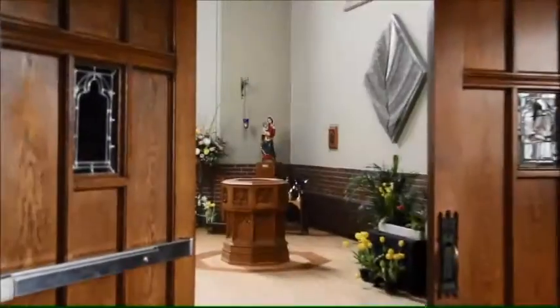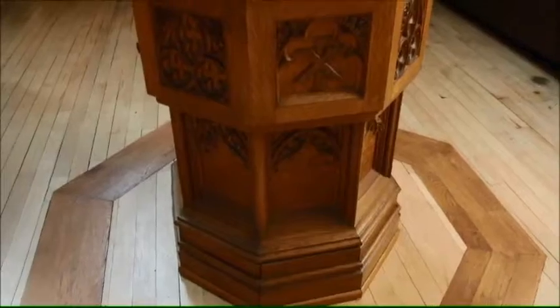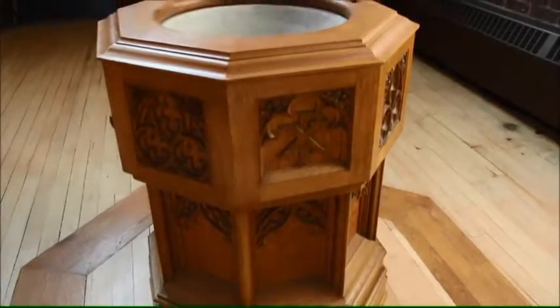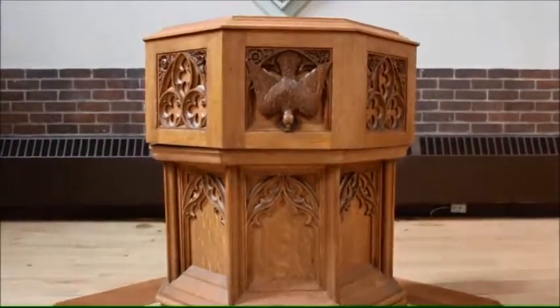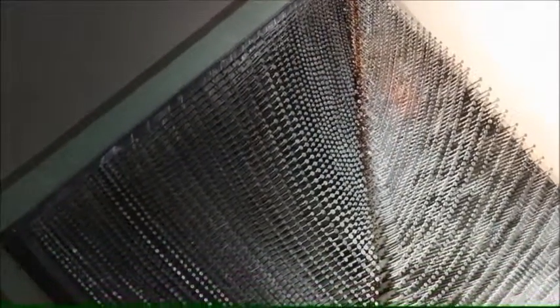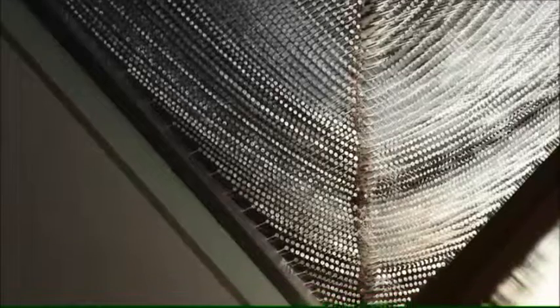Here we are at the west end of the nave, and this is the baptismal font that traveled with the parish from our original site on Perth Avenue in 1913. You can see that it's covered in beautiful carving with the Holy Spirit — the dove — portrayed on the front. If you look just above the font, what you'll see is something special: this is a piece of art commissioned by the parish for our centennial in 1990, and it's called Hic Spiritus Est — here is the spirit.